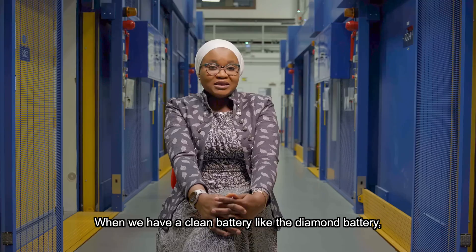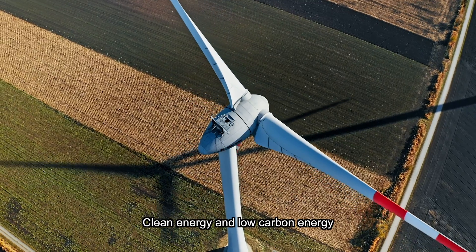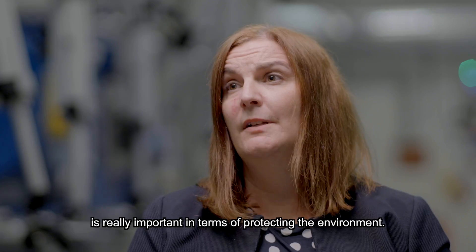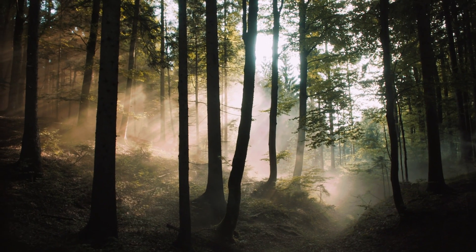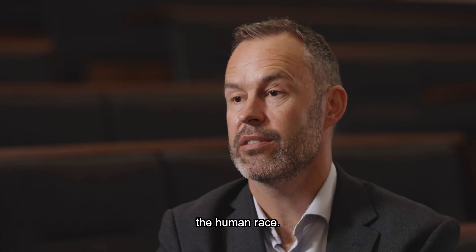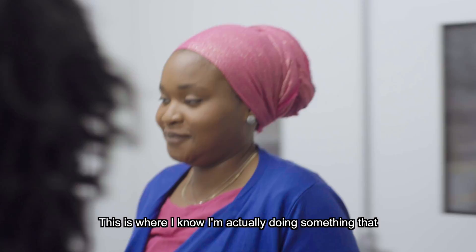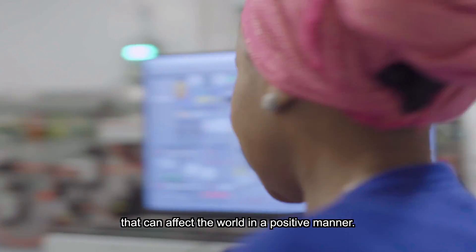When we have a clean battery like the diamond battery, that mitigates climate change. Clean energy and low carbon energy is really important in terms of protecting the environment. We want to use this technology for advancing the human race — this is where I know I'm actually doing something that can affect the world in a positive manner.